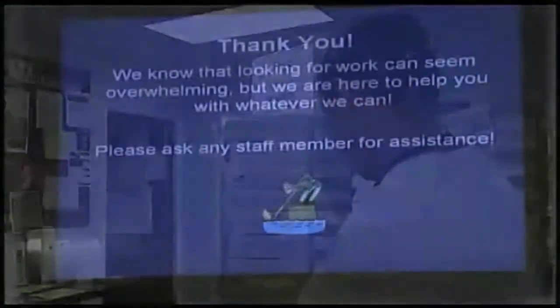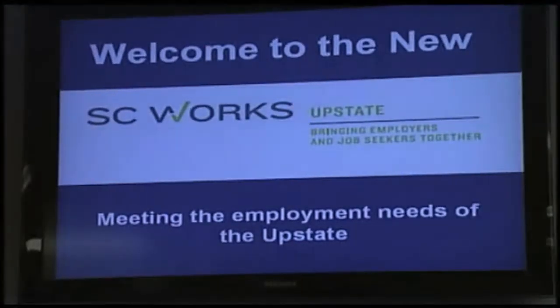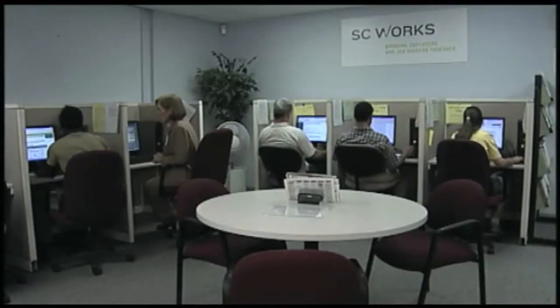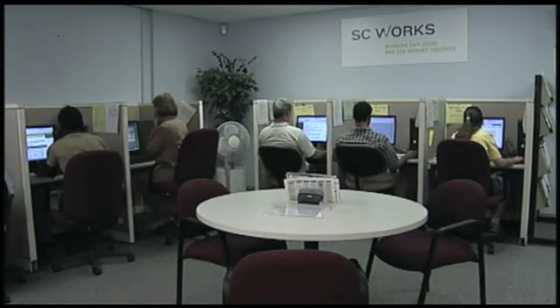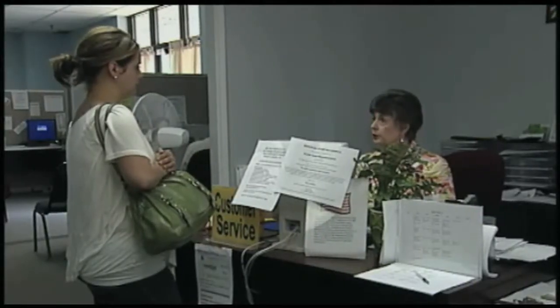All of the services are free. We have a career center where anyone looking for employment — even those looking for a better career — can come in and use the computers to do online job searches, and work with our floor staff to get tips about what to change on a resume or why they might not be getting interviews. Many different services are available at no charge.